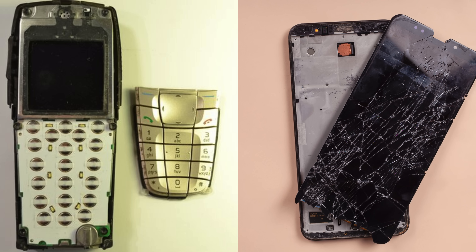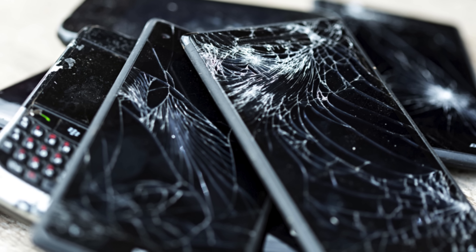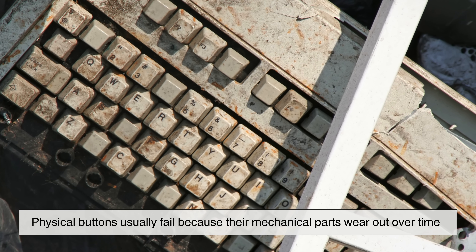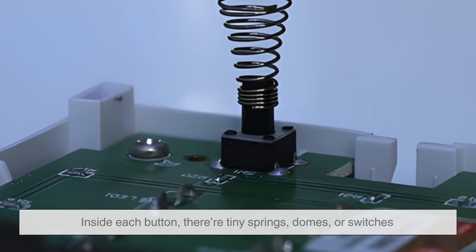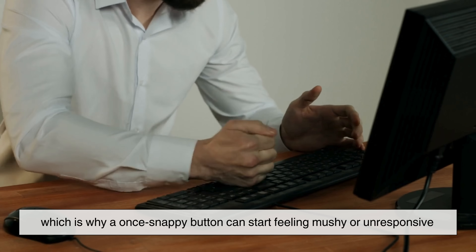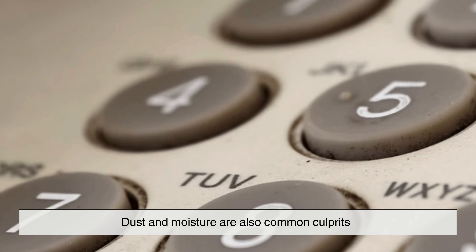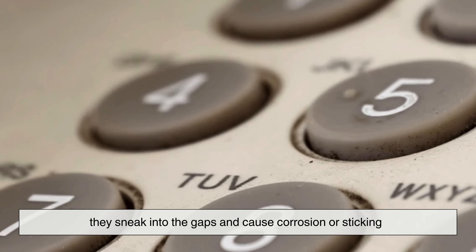To understand which one lasts longer, we need to look at how each one actually fails, because sooner or later everything breaks — it's only a matter of how and when. Physical buttons usually fail because their mechanical parts wear out over time. Inside each button there are tiny springs, domes, or switches that get pressed thousands upon thousands of times. With enough use, these parts lose tension or weaken, which is why a once-snappy button can start feeling mushy or unresponsive. Dust and moisture are also common culprits — they sneak into the gaps and cause corrosion or sticking.